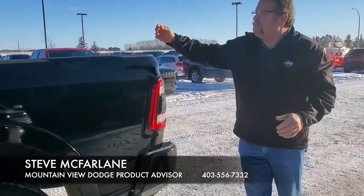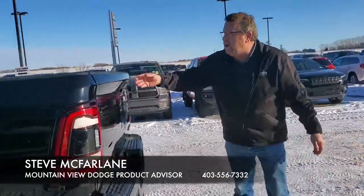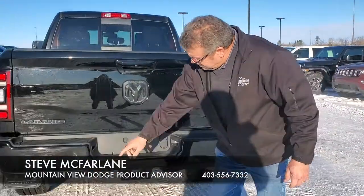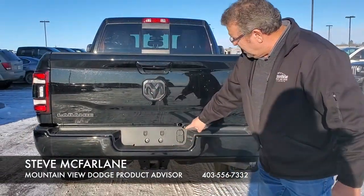This thing's nice — mud flaps, spray-in box liner, rear power sliding window, your trailer tow setup, sensors, and receiver.